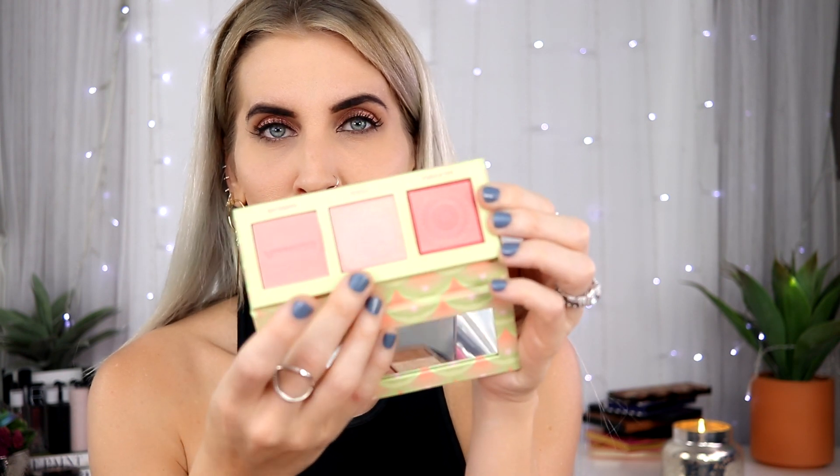It actually reminds me of the Tickle shade in the Benefit palette. I want to swatch these two and see if maybe they're the same. I really hope this performs well because I love the palette but it's iffy — you just never know. Sometimes it's a swing and a miss, other times she hits a home run. I'll swatch these for you.